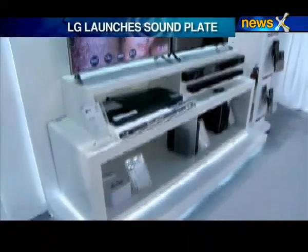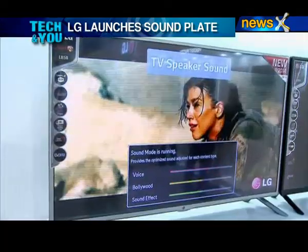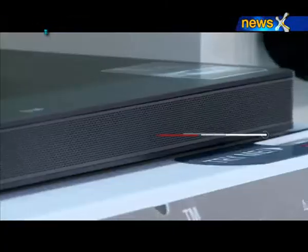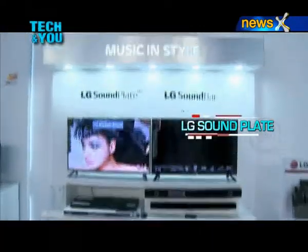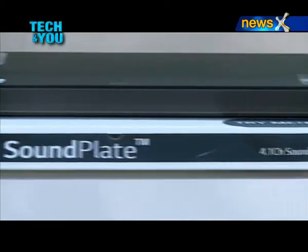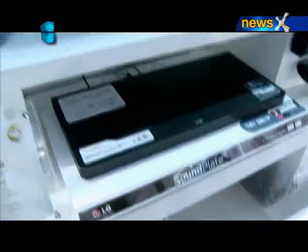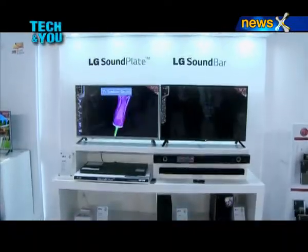Another innovation is the sleek-looking LG Soundplate — a slim audio device that accompanies flat-screen TVs, sitting at just 39.5mm above its base with impressive space efficiency and full-bodied audio, delivering a breathtaking auditory experience. It also features a built-in 3D Blu-ray player along with LG Smart TV functionalities, transforming any flat-screen TV into a smart TV with powerful sound performance.